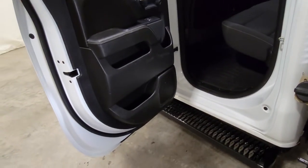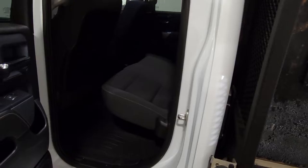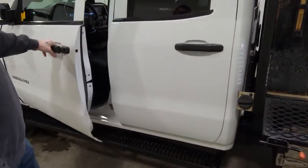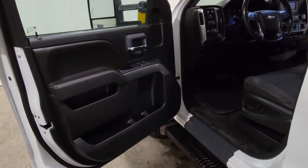Back seat on the driver side — everything looks nice and clean. The door seals, the paint, and everything looks like it's all in really, really good shape. It's all nicely taken care of. There are nice full-length running boards on there as well.